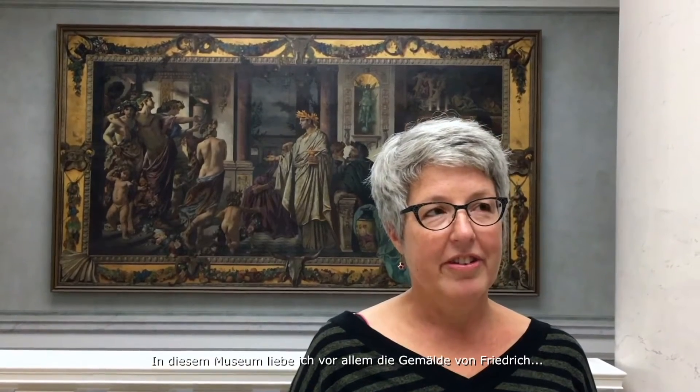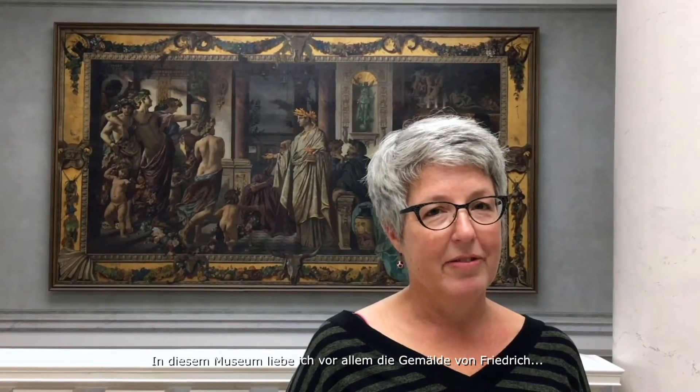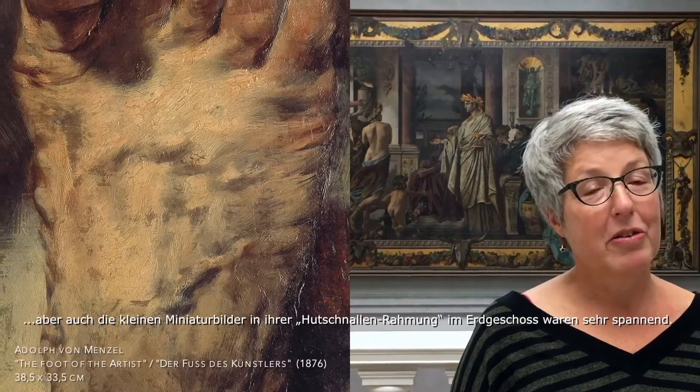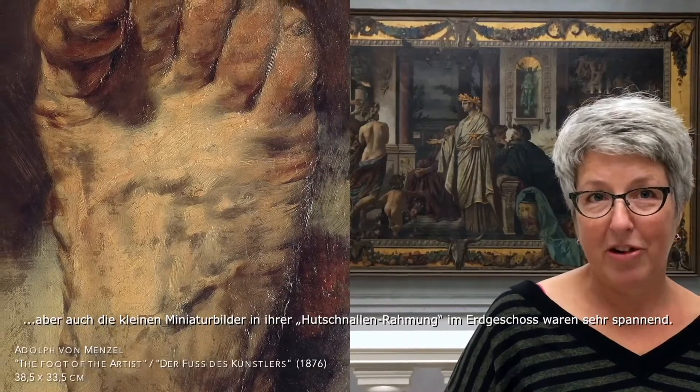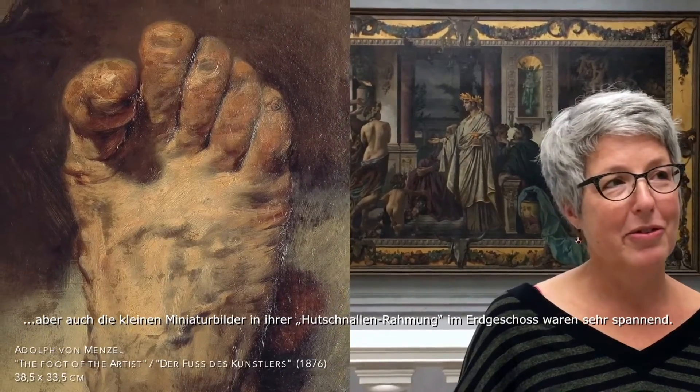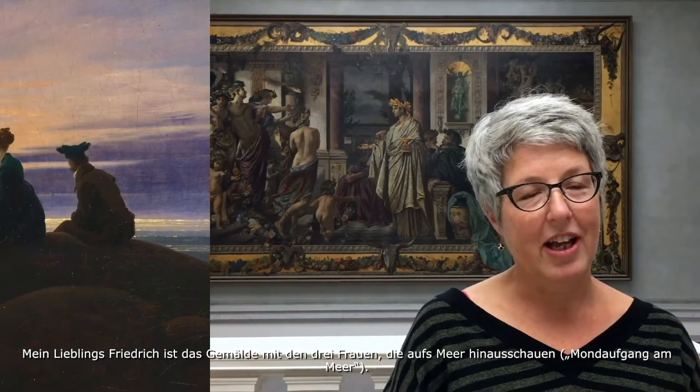In this house I always love to see the Friedrich paintings and Menzel, who's terrific. I think this time the favorite Menzel is the foot, and also seeing the little miniature paintings in the buckle frames downstairs was very exciting. My favorite Friedrich painting is the three women looking out to sea.